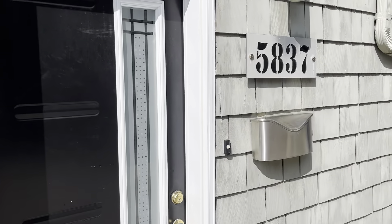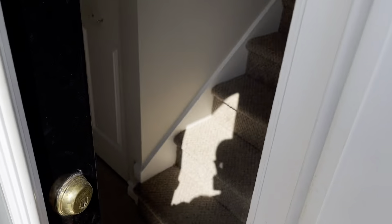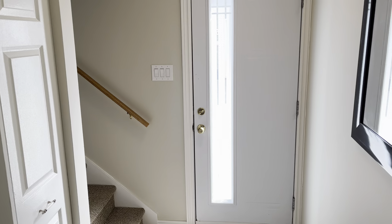Unit number 5837. It's just been fully painted and cleaned, there are some new light fixtures, and new thermostats. The unit is looking really, really good. There's your foyer — that's the door I just walked through.